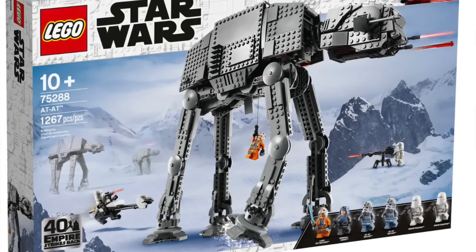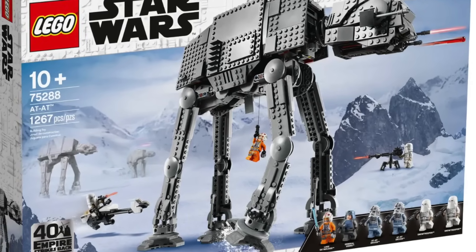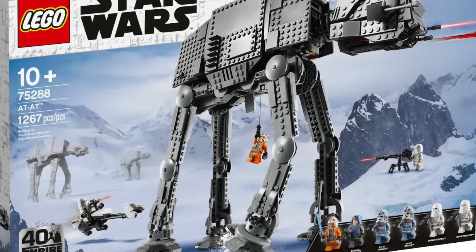Moving into the more standard system sets: 75288 the AT-AT from summer of 2020. This thing has to go. I do think it's objectively the best play-scale AT-AT ever made, but after almost four years on shelves it's time to get it off and put another big set in its place.